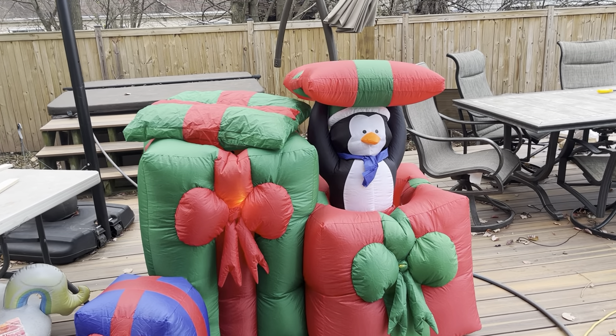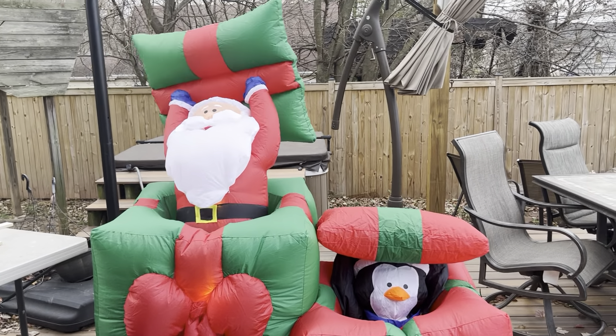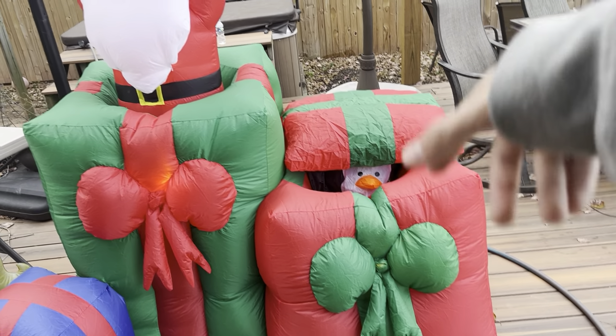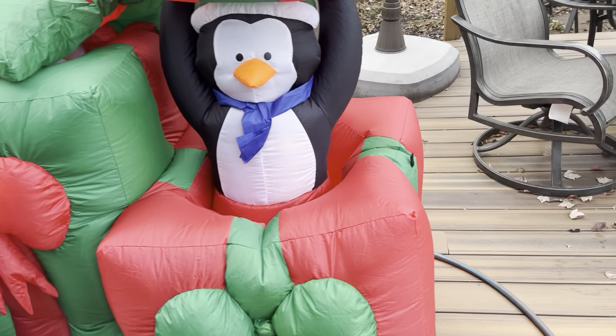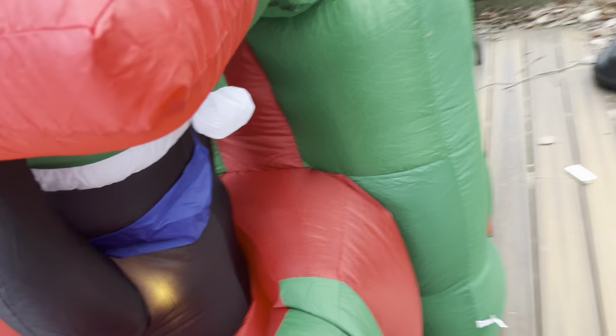The presents inflate really nice, but the characters — oh my god, these things want to explode. Especially the penguin. You can't push down on him — that's a tight inflation. I love it when an inflatable does what it claims to do. This doesn't get stuck or anything; it shoots right up, gets up, it's steady.